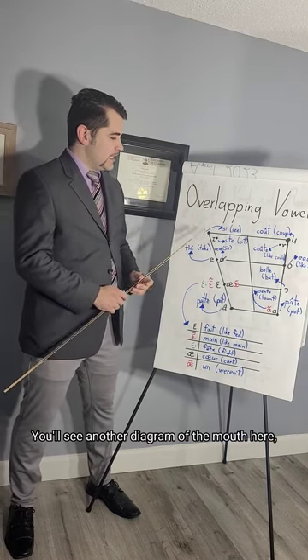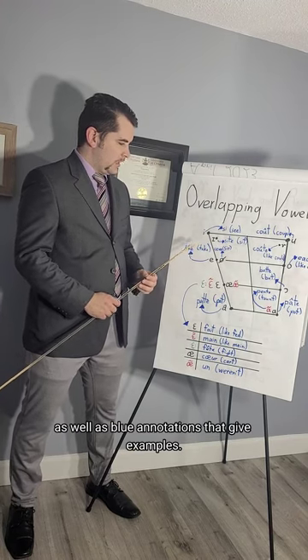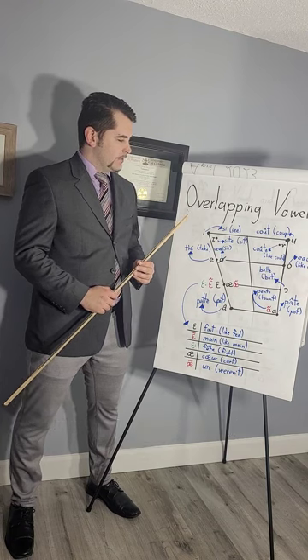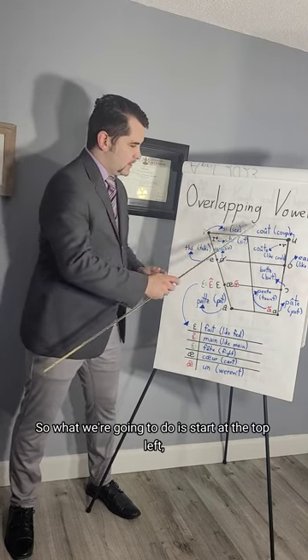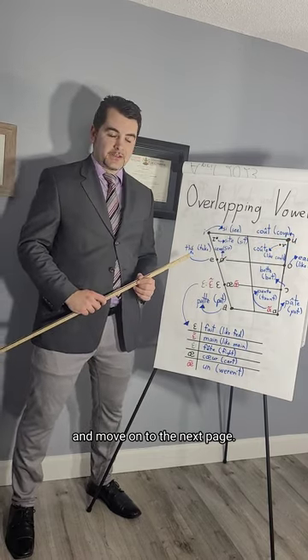That doesn't mean that they are perfectly alike, but it does mean that you're in a much better position to produce those vowels, or at least distinguish them, with only a basis of English. You'll see another diagram of the mouth here, as well as blue annotations that give examples. We're going to start in the top left, then go around, finish here, and move on to the next page.